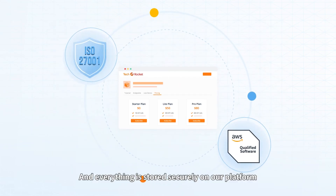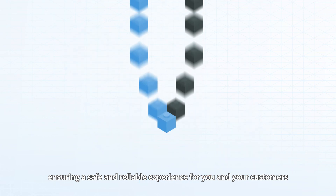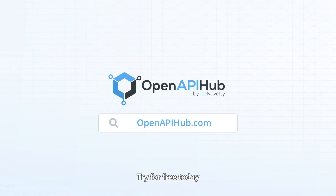Everything is stored securely on our platform, ensuring a safe and reliable experience for you and your customers. Start creating your API portals and managing your API products with OpenAPI Hub. Try for free today — we can't wait to see what you build!